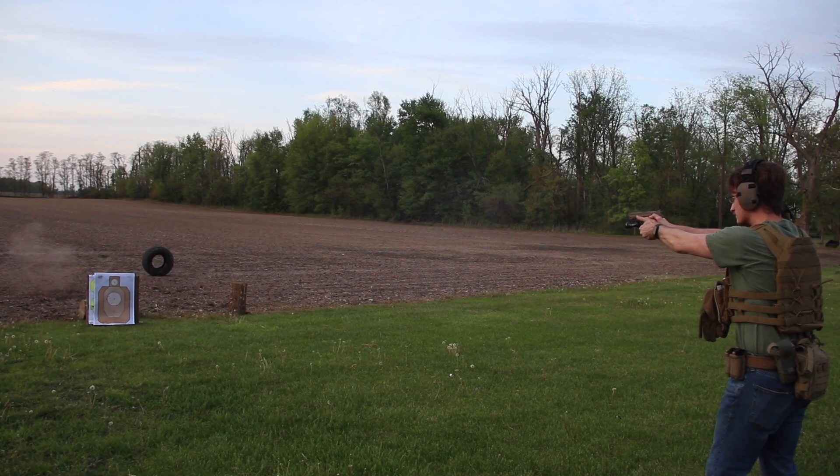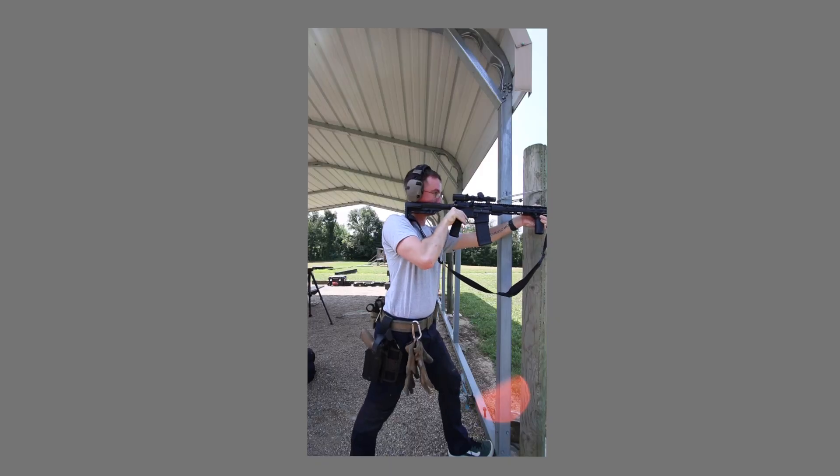The things that you absolutely need to take to the range are your firearms. If you don't own any, you can rent some at some places, or you could borrow your friend's if you wanted to go with them.